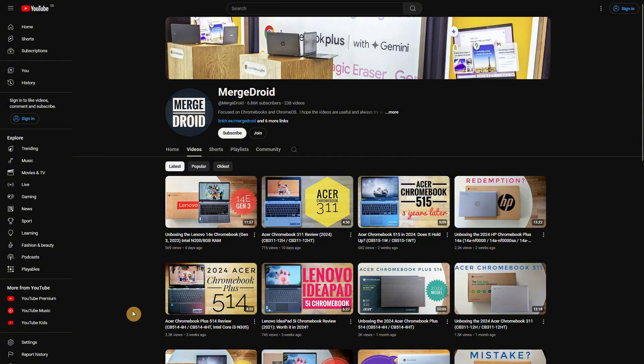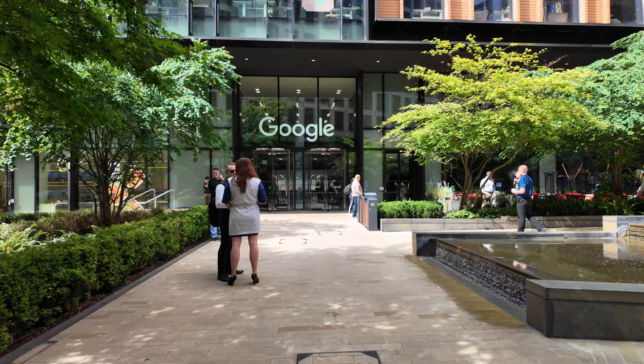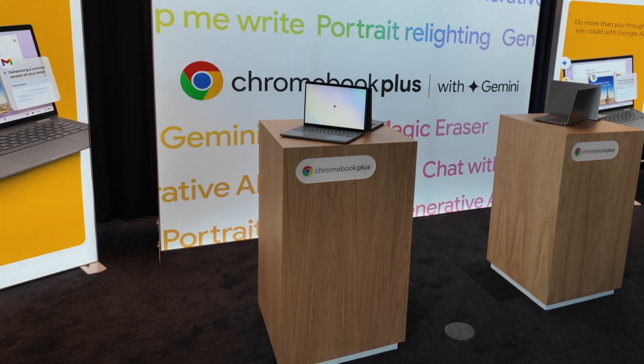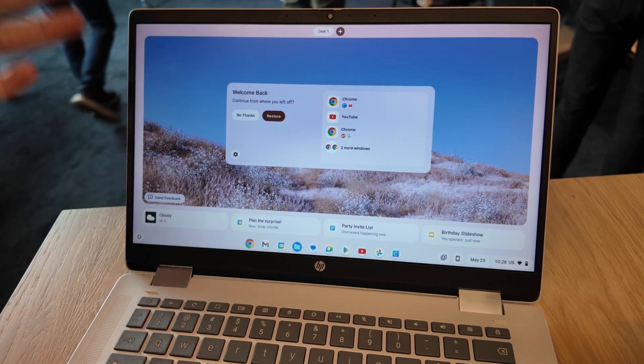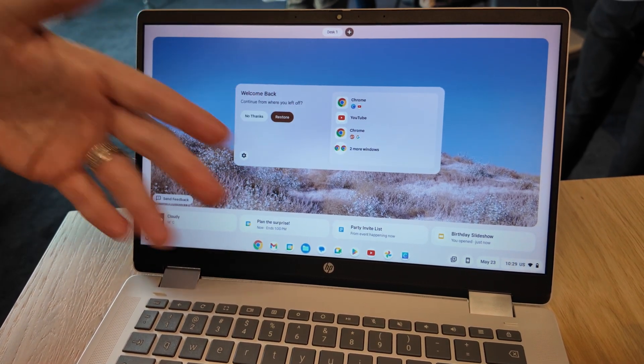If you want to check out my video from the Chromebook showcase back in May, that's the video on the left to watch next. Do check the pinned comment for any updates or corrections to the news I've covered here, and as always, let me know what you think in the comments.